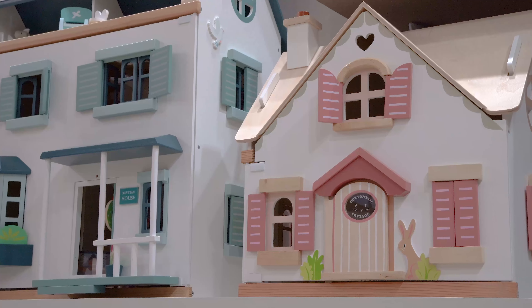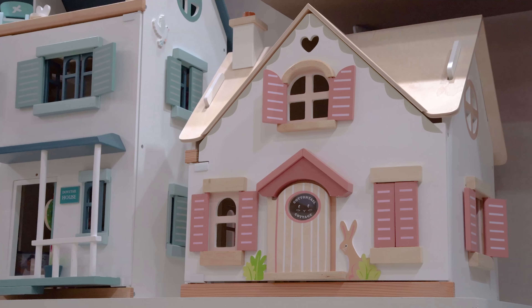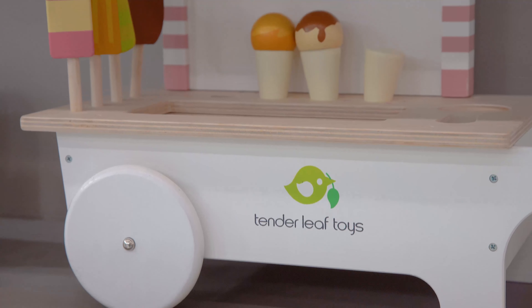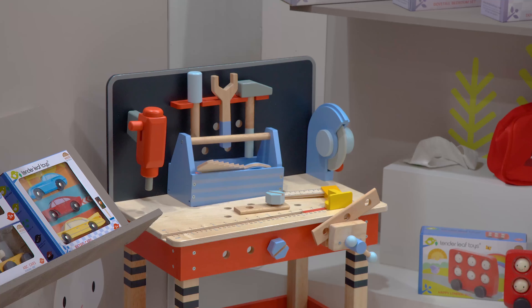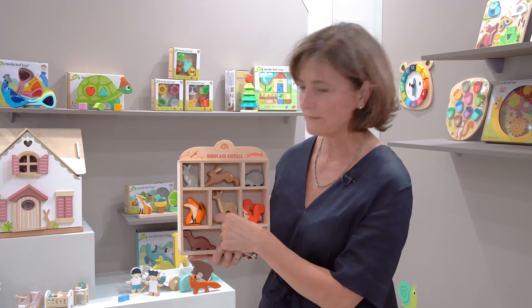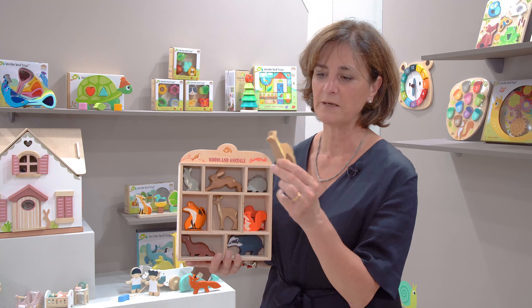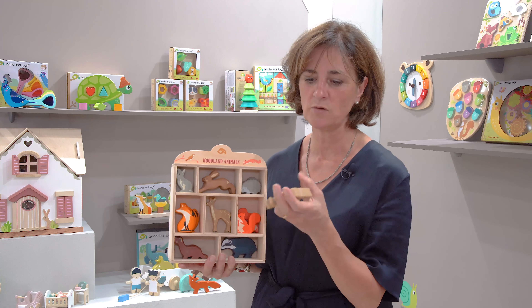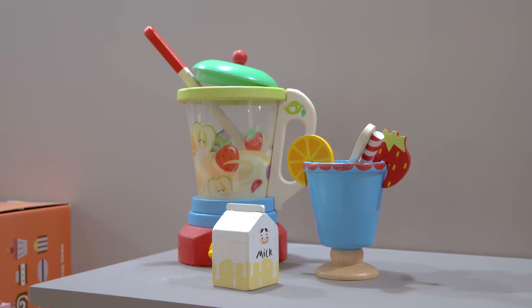What we're really proud about, particularly with Tenderleaf toys, is that the wood we use comes from a sustainable source — we use rubber wood trees. Once the latex has been taken from the trees, we take those trees, replant new trees, dry the timber in our factories, and then make these gorgeous toys out of solid bits of wood. They're then water-stained with a non-toxic stain so that you can see the wood grain through the paint.